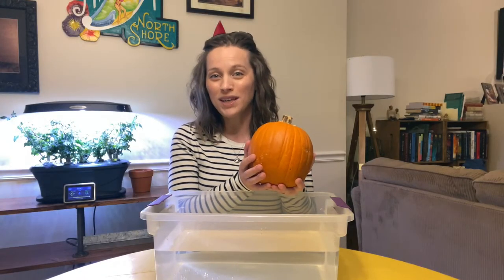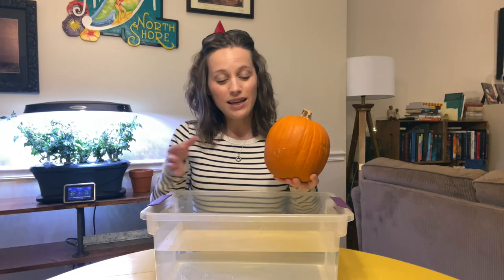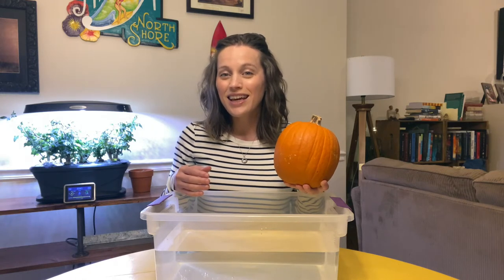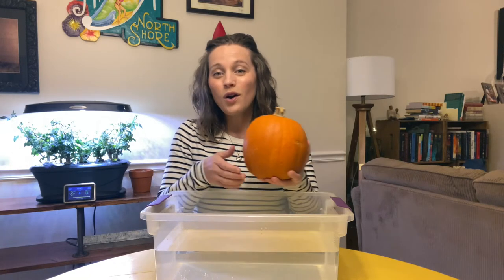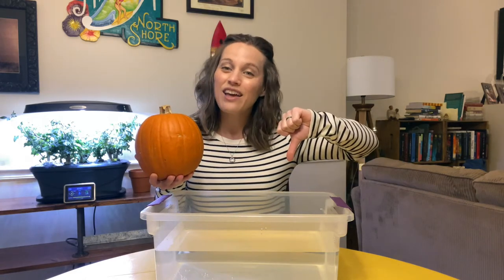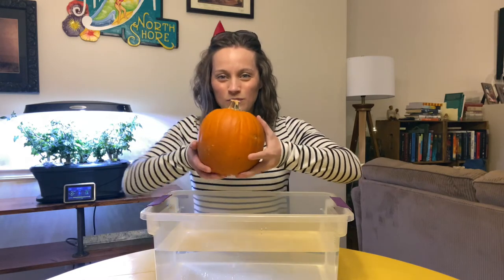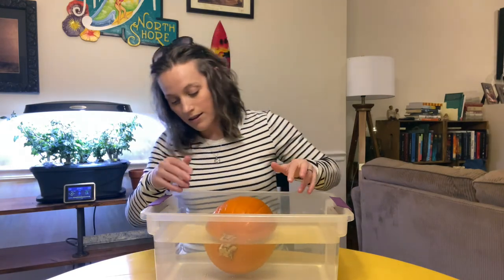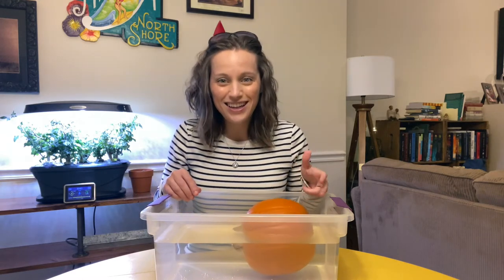This is an awfully big pumpkin. I wonder if this pumpkin will sink or float in my tub of water. Do you have a guess? Can you give me a thumbs up if you think that the pumpkin will float? Or can you give me a thumbs down if you think the pumpkin will sink? Let's try it. Whoa! It may be hard to see, but this pumpkin is floating in the water. Look at that.